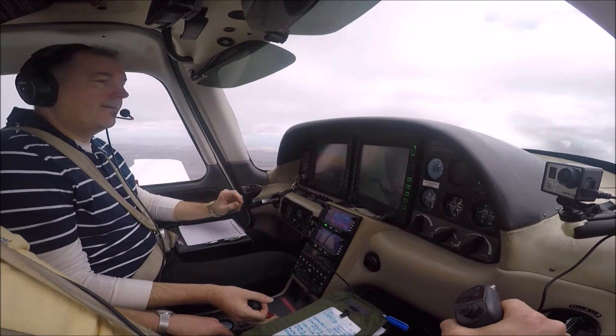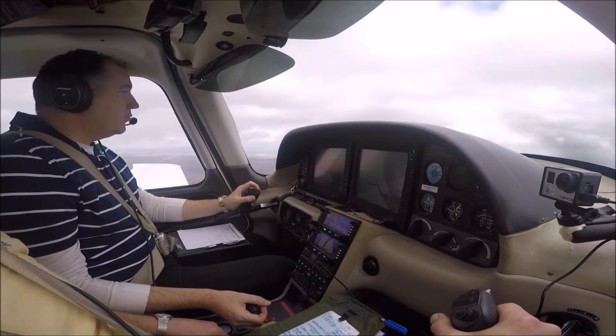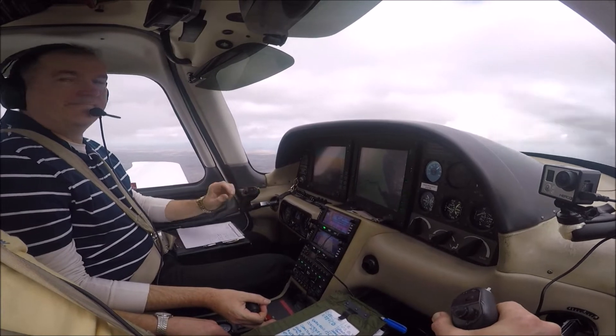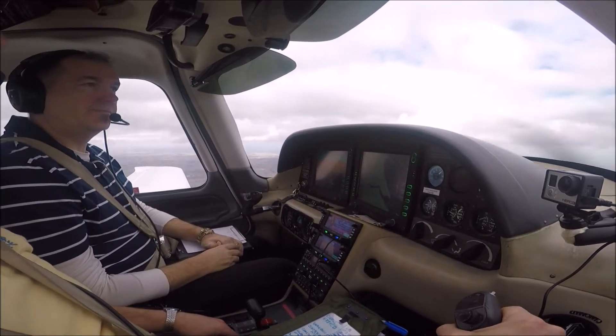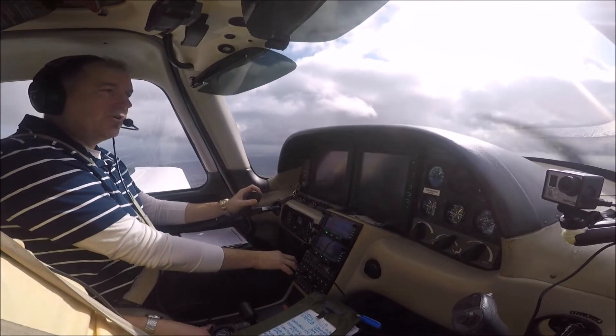November one Charlie Delta, report track toward Autrigham ready for the procedure. Report Autrigham ready for procedure — Wilco, one turn Delta. One two zero, now George. One two zero. November one Charlie Delta, overhead Autrigham ready for procedure.